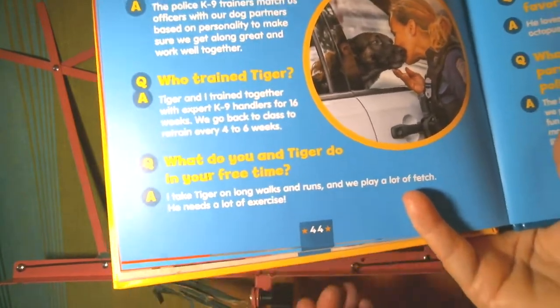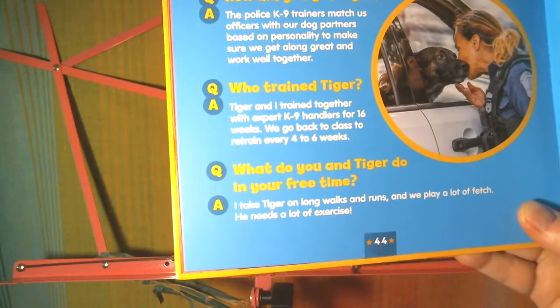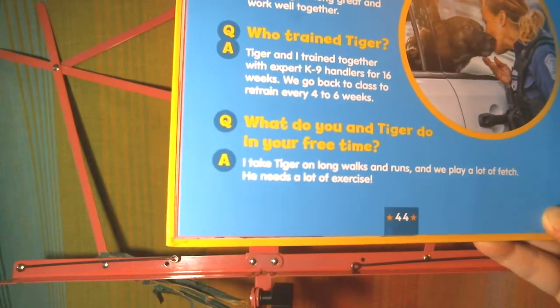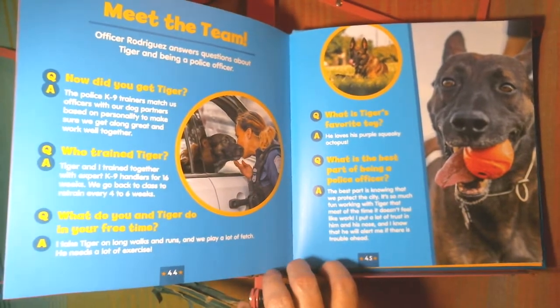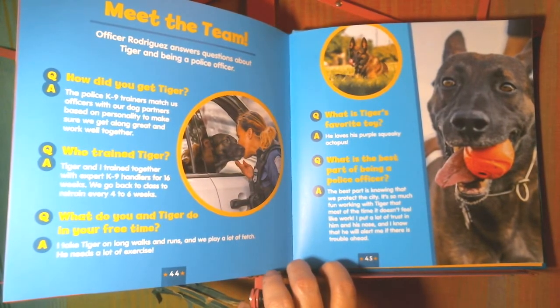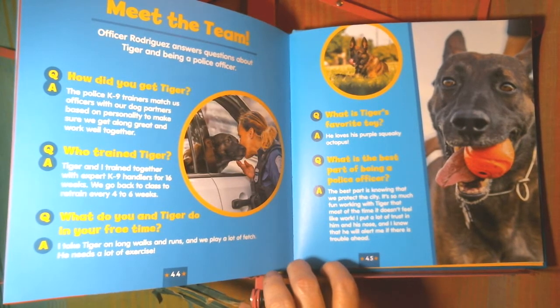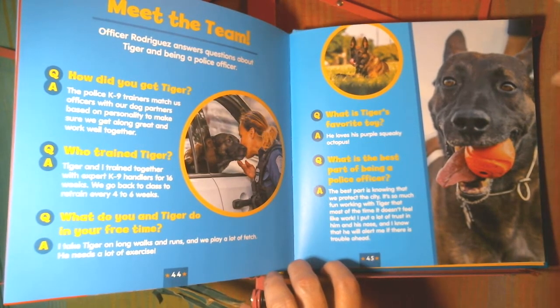And 16 weeks means 4 months! What do you and Tiger do in your free time? I take Tiger on long walks and runs and we play a lot of fetch — he needs a lot of exercise. What is Tiger's favorite toy? He loves his purple squeaky octopus. What is the best part of being a police officer? The best part is knowing that we protect the city. It's so much fun working with Tiger that most of the time it doesn't feel like work. I put a lot of trust in him and his nose, and I know that he will alert me if there is trouble ahead.